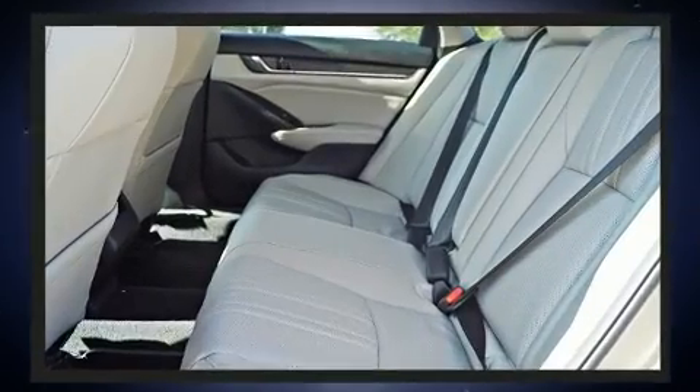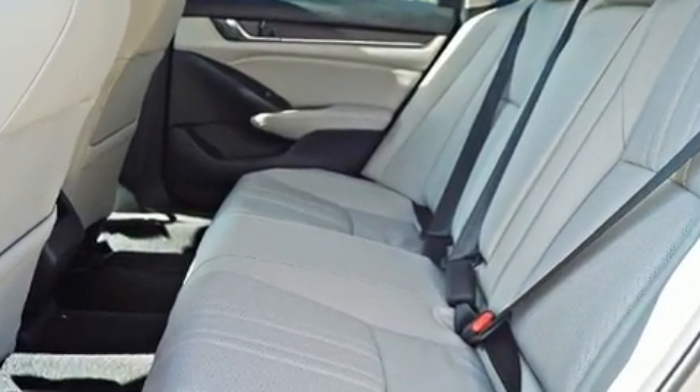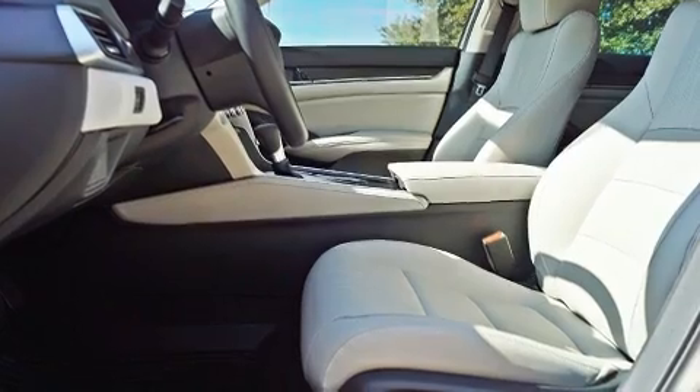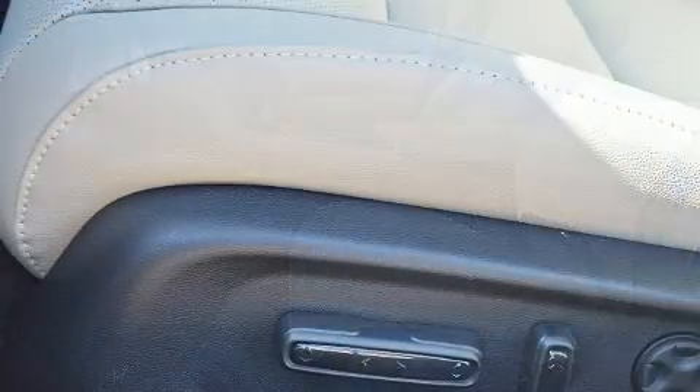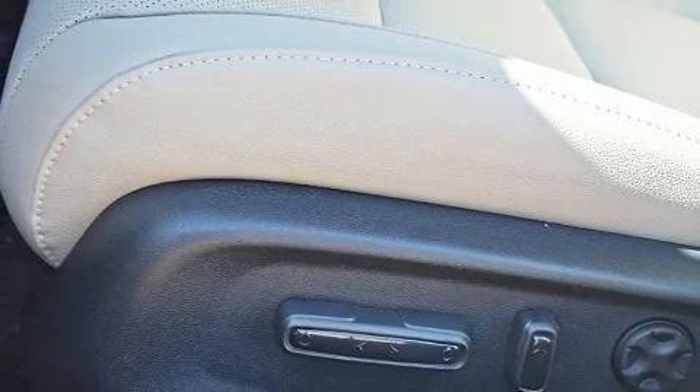Honda also prioritized safety and security with features such as front and side impact airbags, a security system, and four-wheel disc brakes with ABS. Brake Assist technology provides extra pressure when applying the brakes.